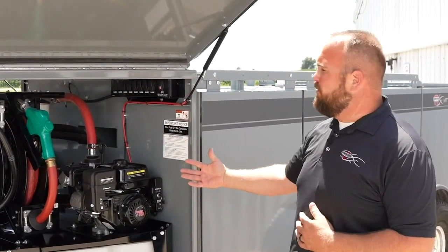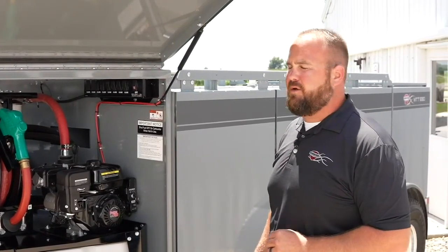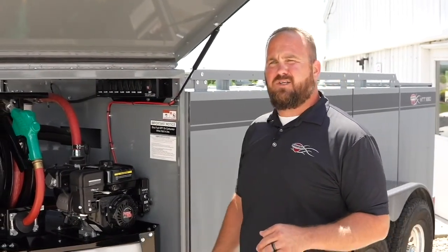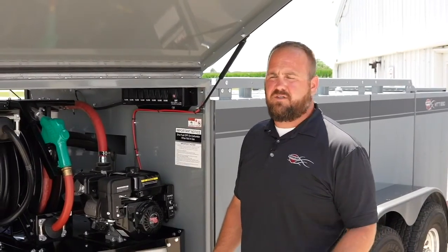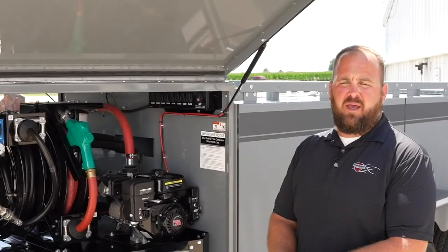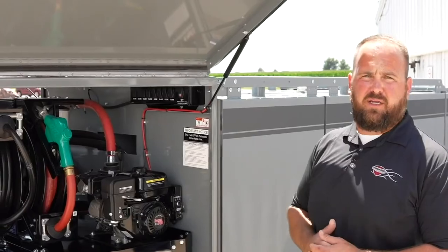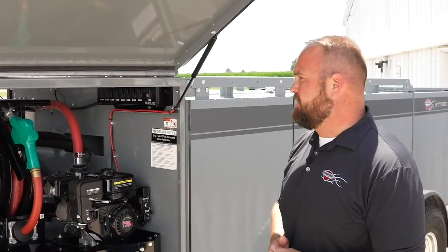We have a 35-foot hose reel, and we're running all that through our 10-micron filter, so you're getting good clean fuel out to your equipment — especially with the tolerances on injectors these days. We do have options to upgrade to a 10-and-4 micron filter and to go up to 50-foot hose reels if you're needing additional length on the job site.